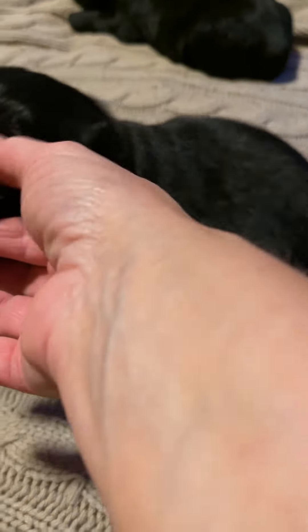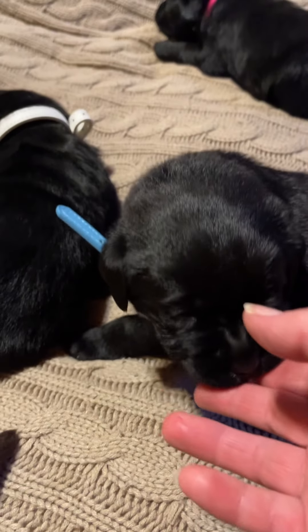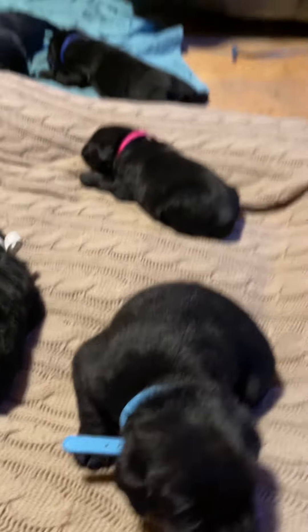You've got a little zipper. These guys are three weeks on Sunday, so they're just a little over two and a half weeks.